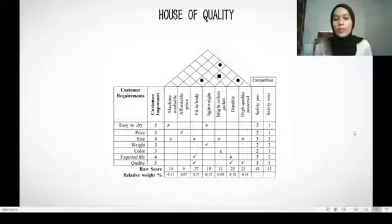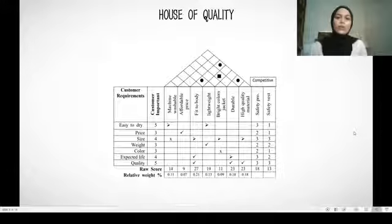Customers chose the fit-to-body feature most highly, followed by durability and high quality material for the jacket. The raw scores are 27, 23, and 33 for high quality material respectively. We conclude that customers prioritize the overall quality of the safety jacket.